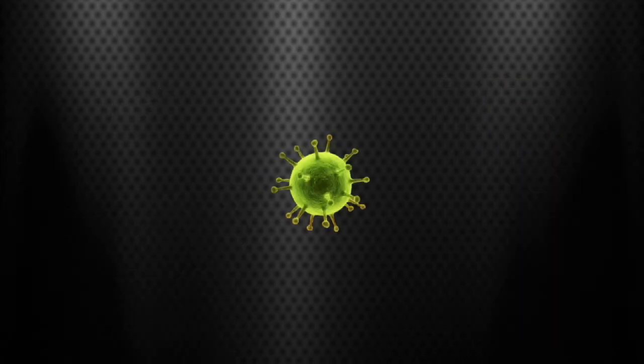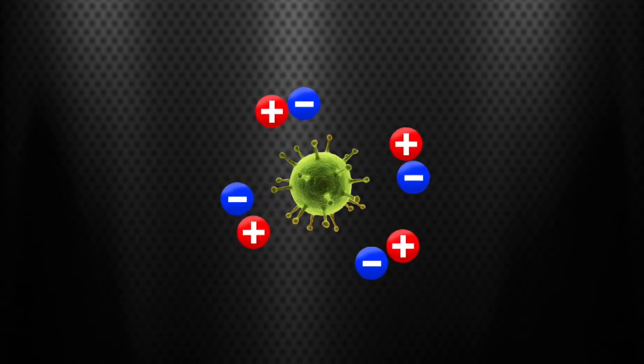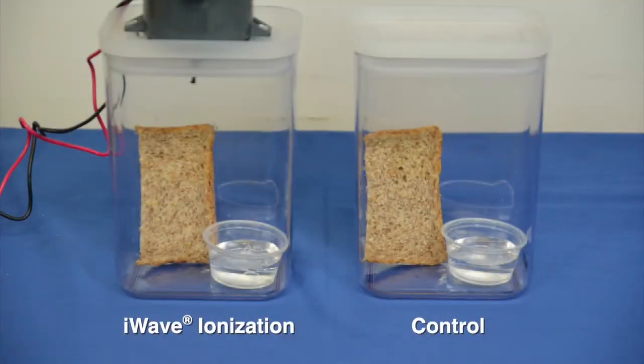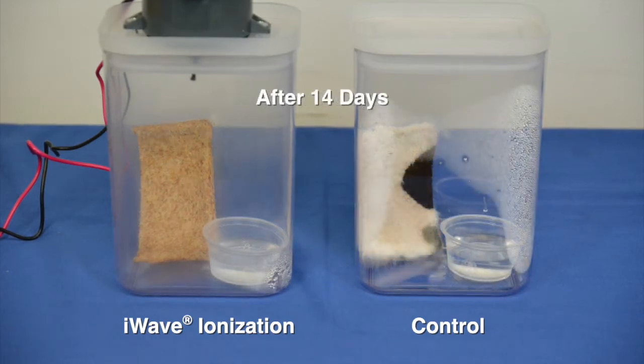When the ions are emitted into the airstream, they will reduce certain viruses and bacteria. Contact with ions has microbicidal effects on certain viruses and bacteria, which ultimately disrupt their surface proteins and render them inactive. A simple demonstration shows how iWave prevents certain bacteria from growing on bread over time, showing how the products address certain bacteria downstream of the device, at the coil, and in the living space.